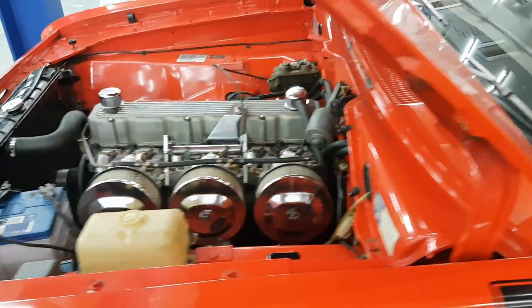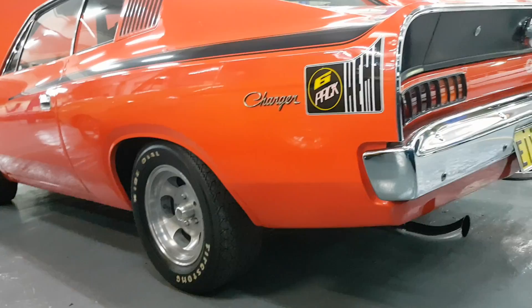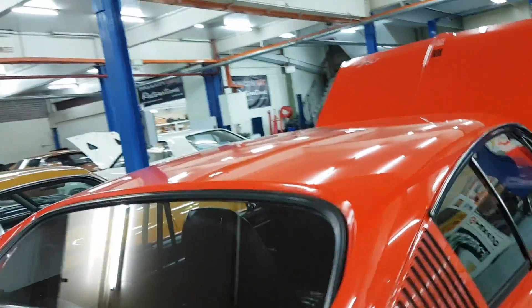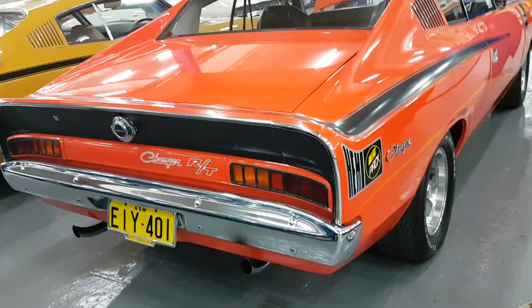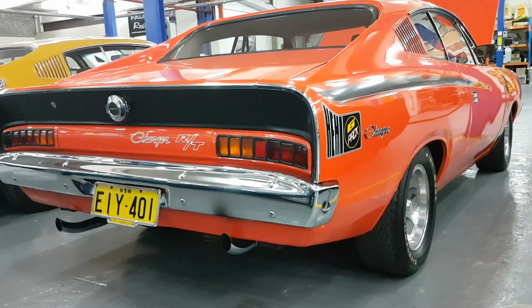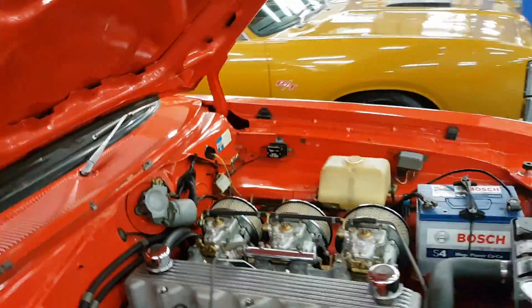Go around the back — just a beautiful car, original paint, everything. That's music to a Mopar enthusiast's ears — blows your mind. Beautiful car.